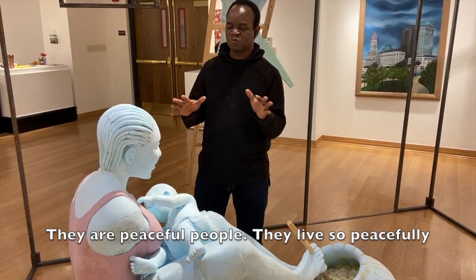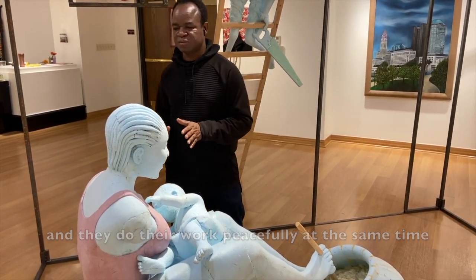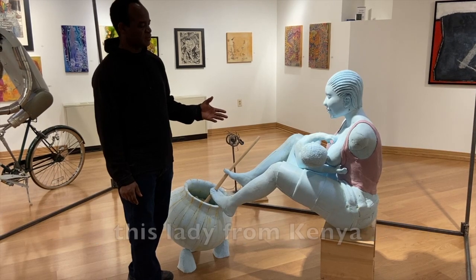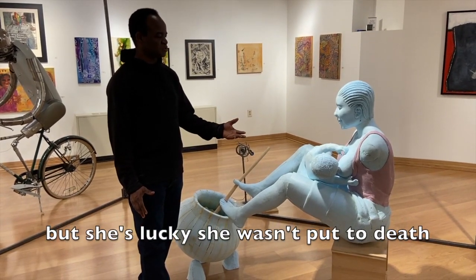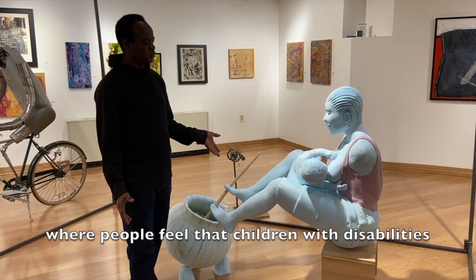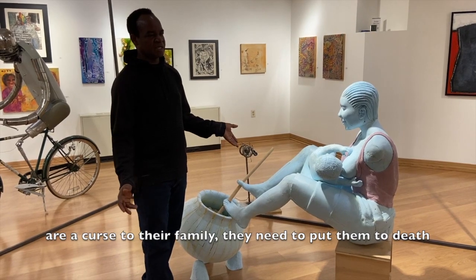At the same time, this piece was inspired by seeing a lady from Kenya. She has a disability, but she was lucky — she wasn't put to death and was allowed to grow, unlike other areas where people feel that children with disability are a curse to the family and need to be put to death.